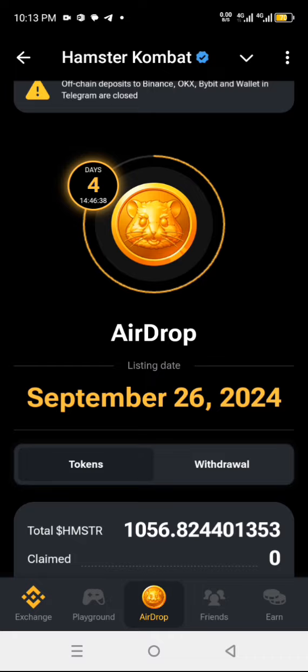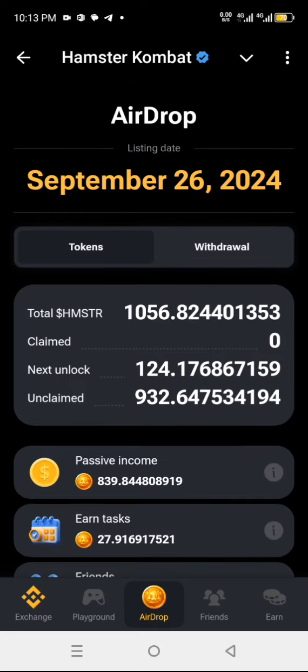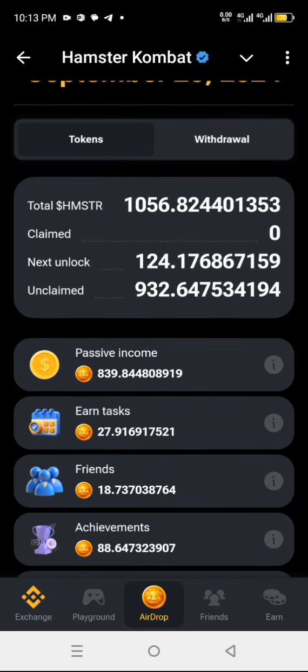You can see it here — this is what I got: 1056.82 Hamster token. It said next on claim is 124, unclaimed token is 932. You can see this here, this is the breakdown of the result. The passive income I got is 839.